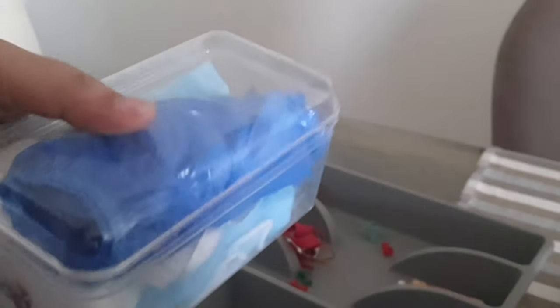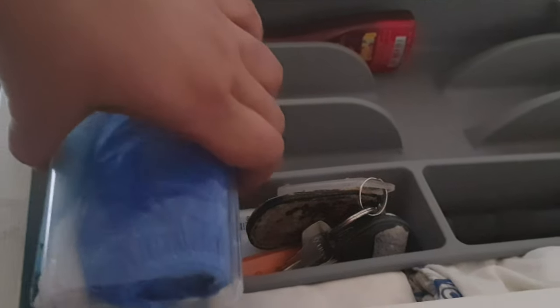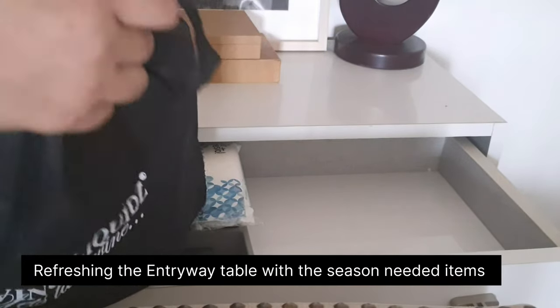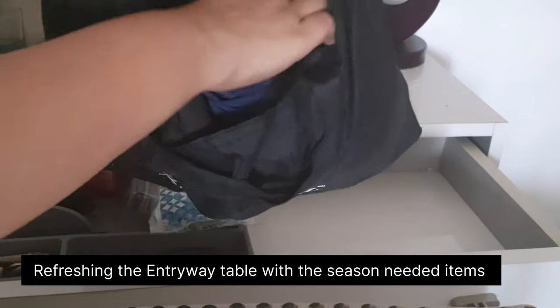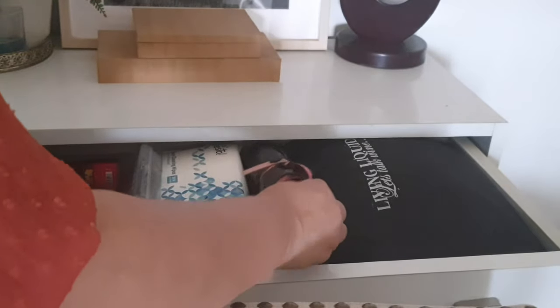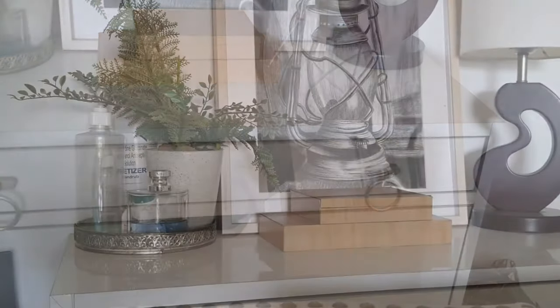This little box contains extra shoe mitts, head cap and extra masks. For all those workers who come in my house — I don't want them to open their shoes — the shoe mitts work perfectly. I have created a space for the raincoat and umbrella in this entryway table itself, and kept them in a waterproof bag. It's super handy and easy to carry. Making a designated space for umbrella and raincoats at the entrance will be a very good idea.